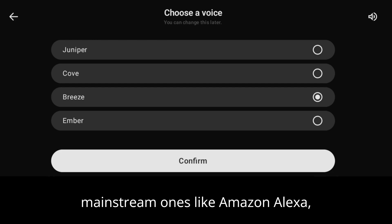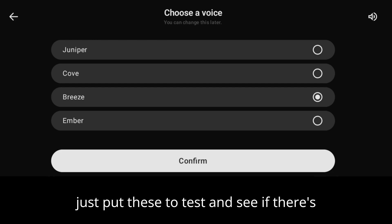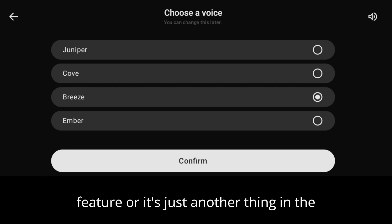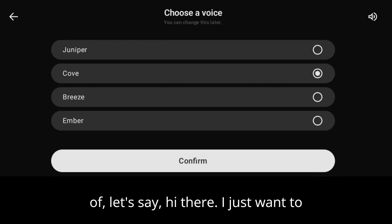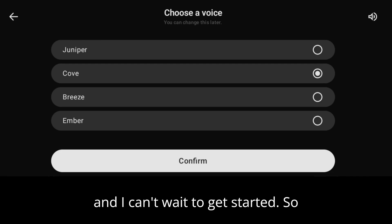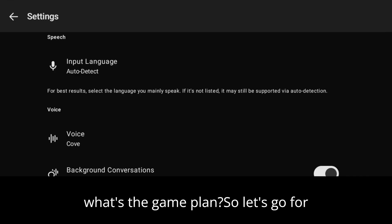That's something not really available to the same extent in other mainstream voice assistants like Amazon Alexa, Google Assistant, and Siri. So let's put these to the test and see if there's any real upgrade in the voice assistant feature or if it's just another thing in the market. We'll go with a voice — for example: 'Hi there, I just want to share how thrilled I am to work with you and I can't wait to get started — so what's the game plan?' Let's go with this voice.